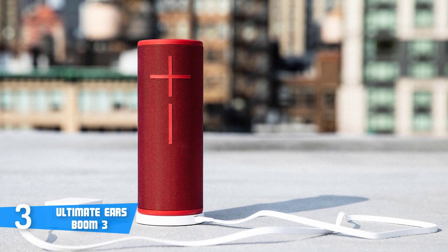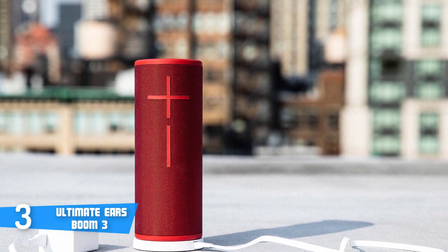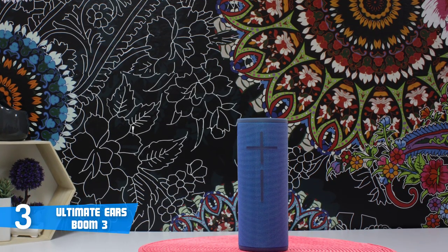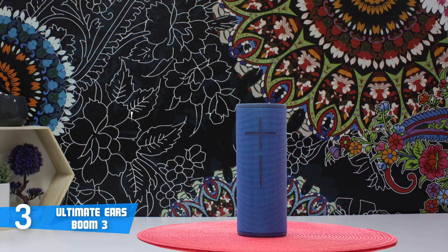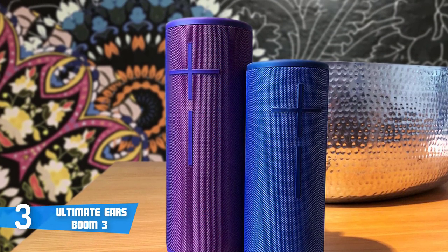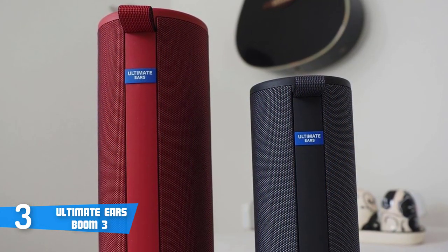According to numerous users, this speaker does a really good job in representing balanced, distortion-free sound with a bass that feels deep and nicely textured. This speaker has a Bluetooth range of 45 meters, which is absolutely great, especially if we compare it with its predecessor that had a range of just 30 meters. The battery life is expected to last around 15 hours, and if we combine all these things into one, without a doubt, it means you'll have an enjoyable time with this speaker.